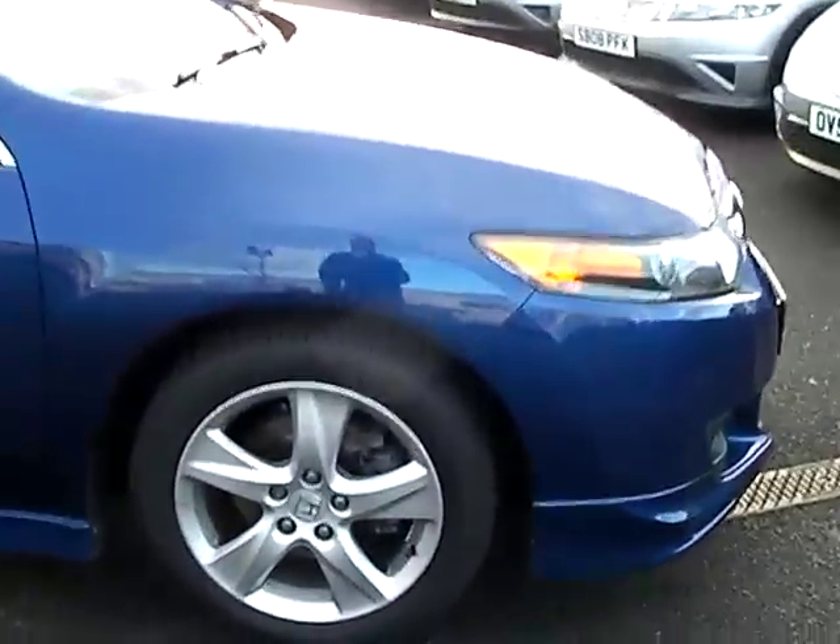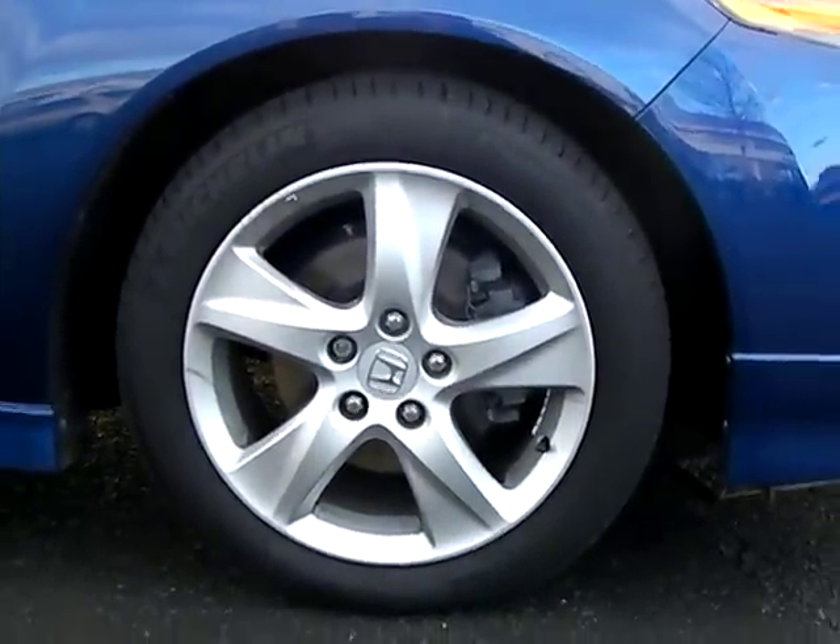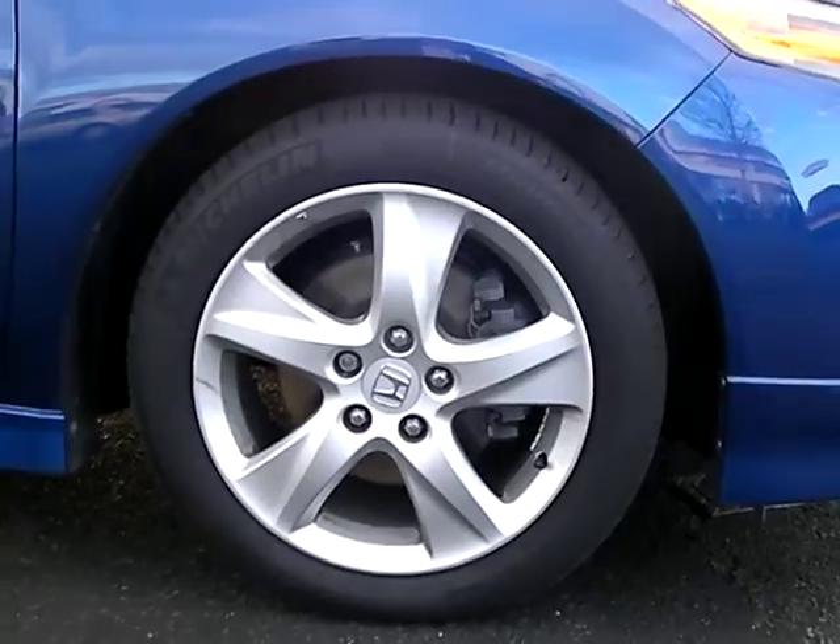This car has got 17-inch alloy wheels. I've been around this car and I can tell you all four wheels are in perfect condition.